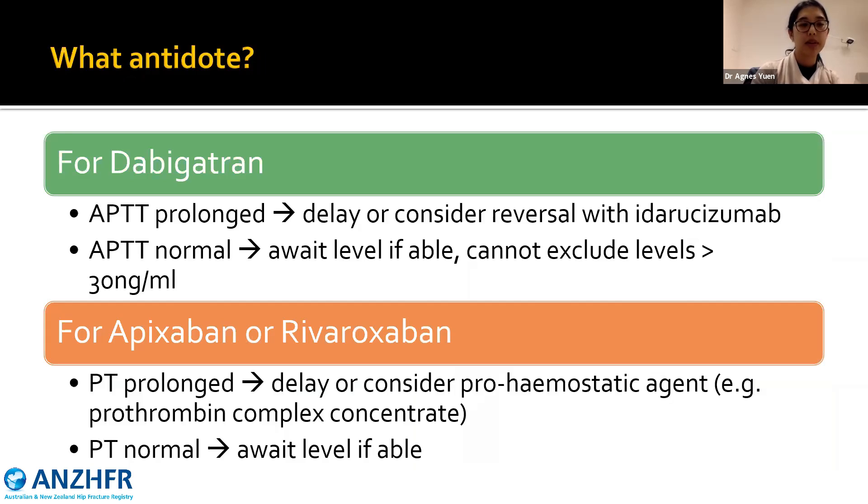If the APTT is prolonged, we know there is dabigatran on board, so consider delaying or consider a pro-hemostatic agent given there is no reversal agent. If the prothrombin time is normal, we can't exclude levels greater than 30 nanograms per mL, so we would recommend awaiting the level if possible, depending on turnaround times.